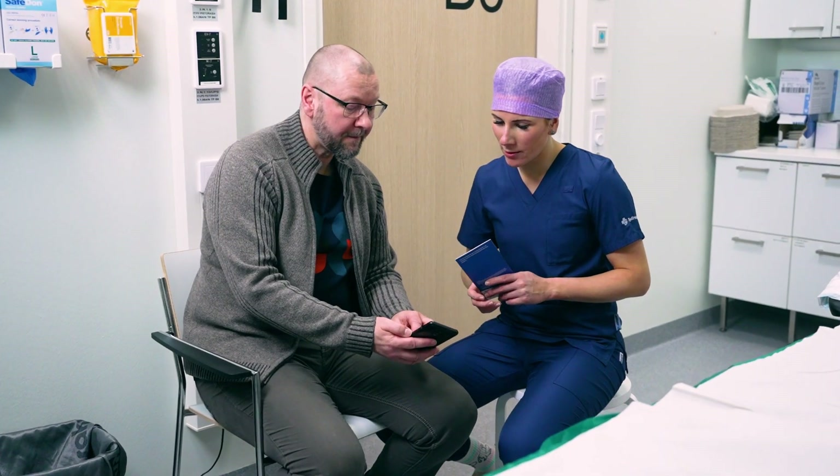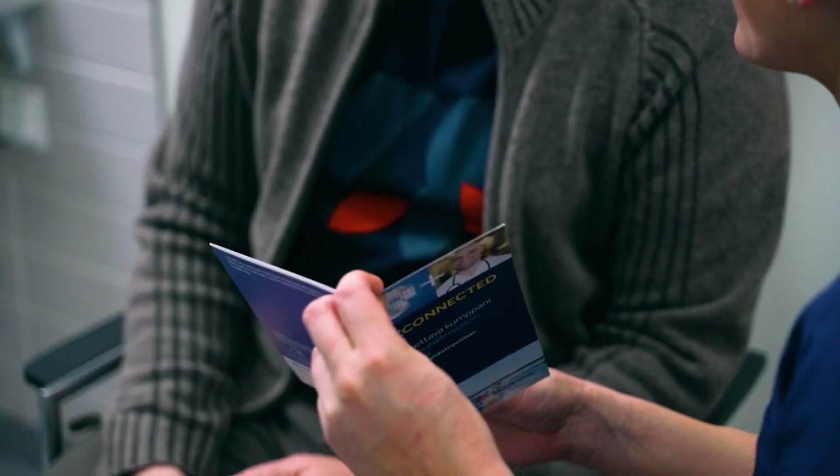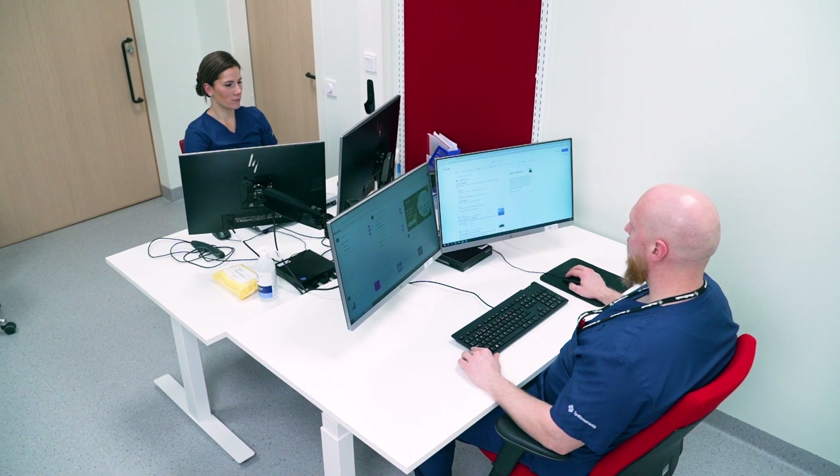After the procedure, the ICM nurse informs the patient about wound care and provides information about the remote device. Some patients receive a symptom activator, and the patient can send an extra recording to the hospital.